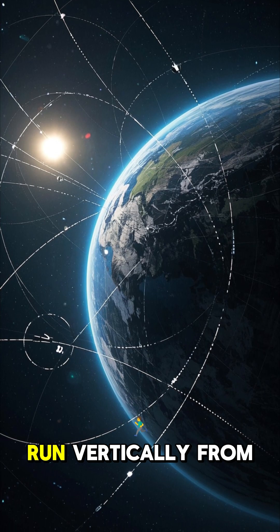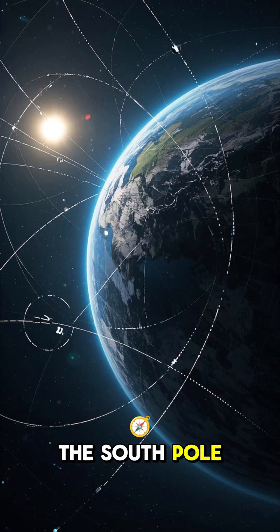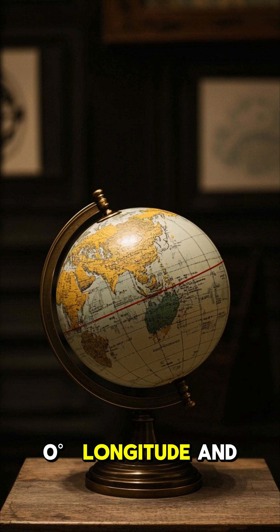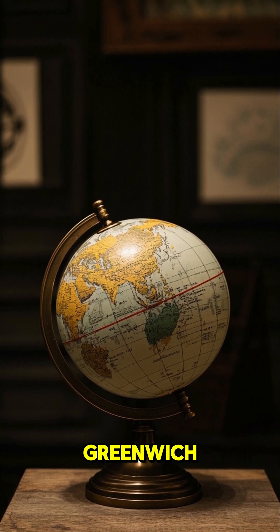Longitude lines, on the other hand, run vertically from the north to the south pole. They measure how far east or west a location is from the prime meridian, which is at zero longitude, and runs through Greenwich, England.